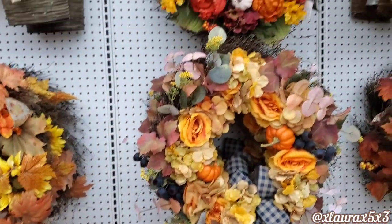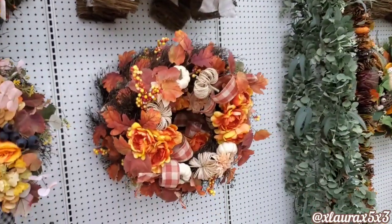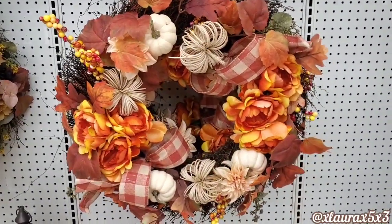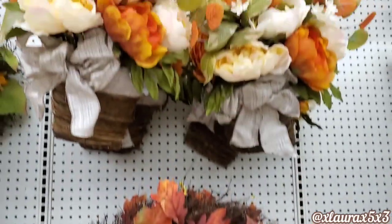Here's a look at more wreaths and arrangements. Look at this wreath over here — I love the colors and I love that they balanced it with some white pumpkins. This one is $90. These were so beautiful.